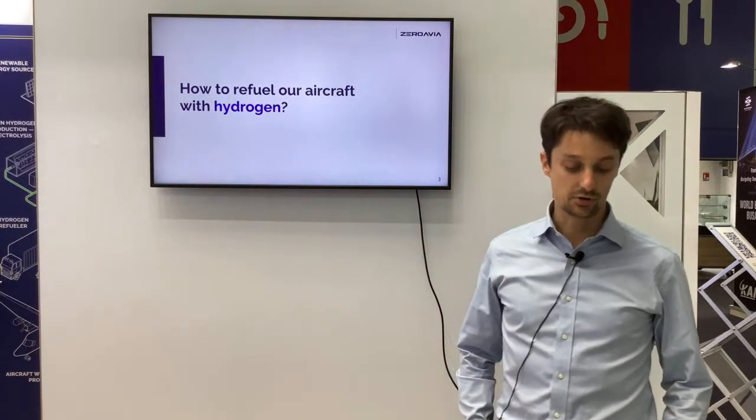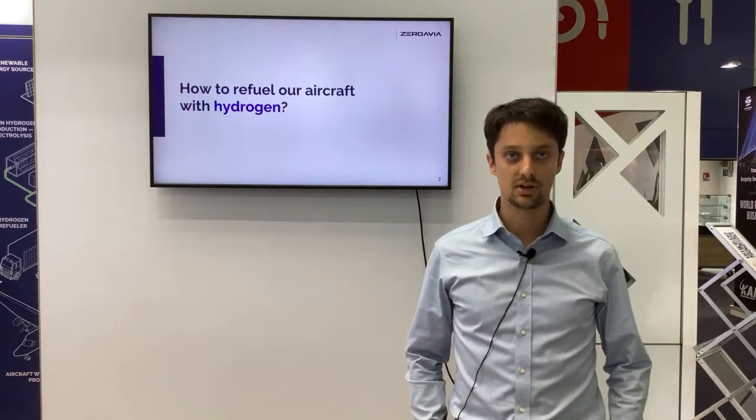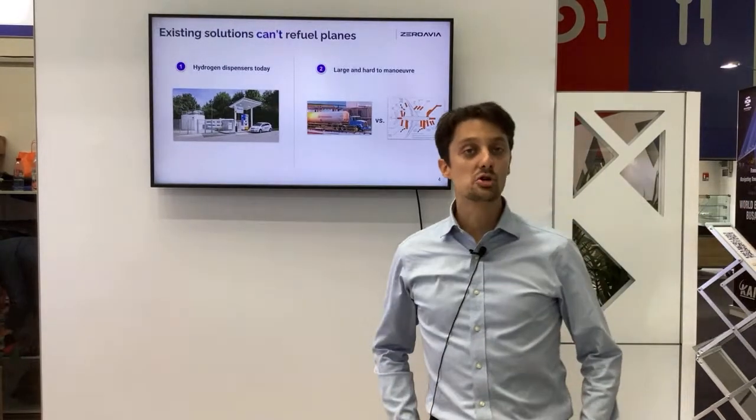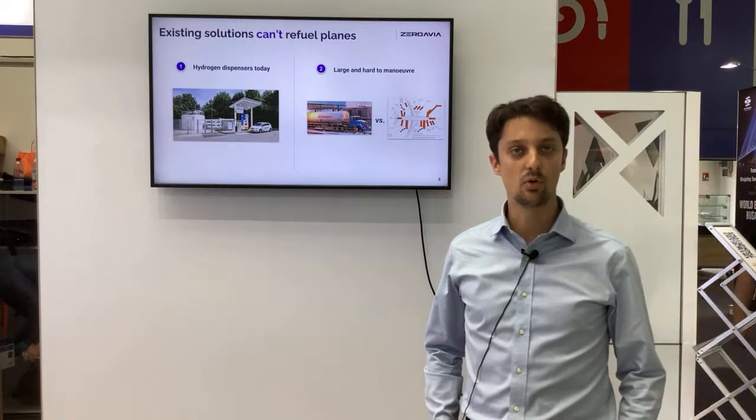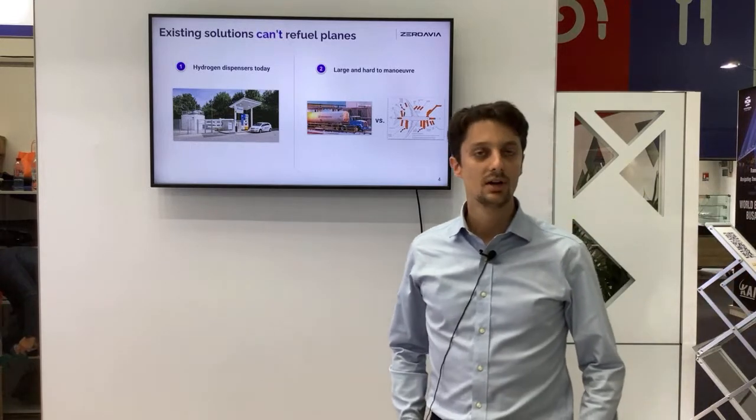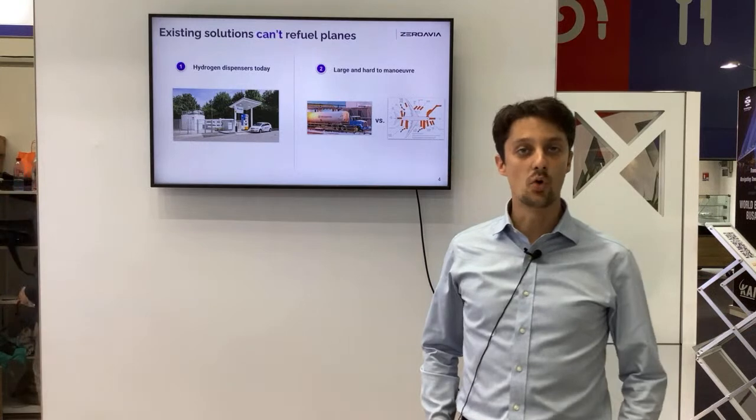The first question I would like to answer is: how are we going to refuel our aircraft with hydrogen? This is a question we get very often from customers because it's one of the main challenges we may face in the future. While a lot of progress has been done in terms of hydrogen mobility applications for cars, buses, and trucks, a lot of work remains to be done for aviation.